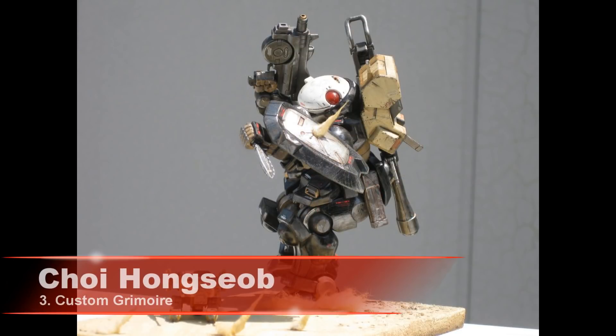In 3rd place we have Cho Hongsyob and his Custom Grimoire.